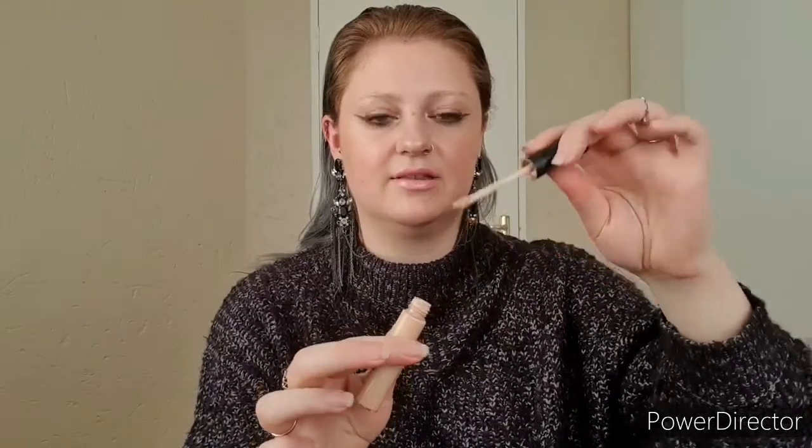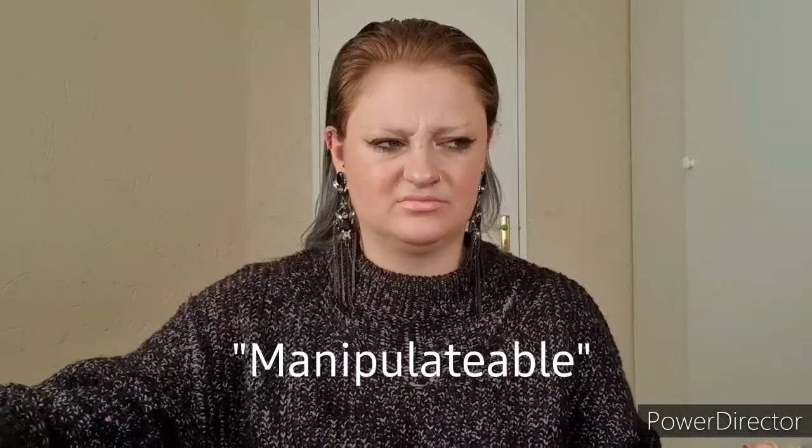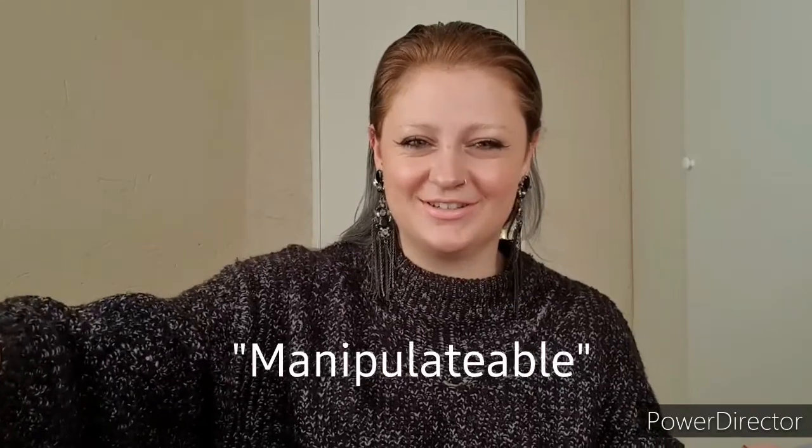I only take one concealer with me: my MAC Studio Fix Smoothwear Concealer. It has an applicator so I can just apply it and blend out with a brush — no scooping from a pot, which keeps things mess-free. I love it because it lasts 24 hours, doesn't move or crease, and it's versatile: worn sheer it looks natural mixed with primer, or I can build it up to cover the under-eye bags you inevitably get from working crazy hours on tour. You can really manipulate this product to give you exactly what you need.